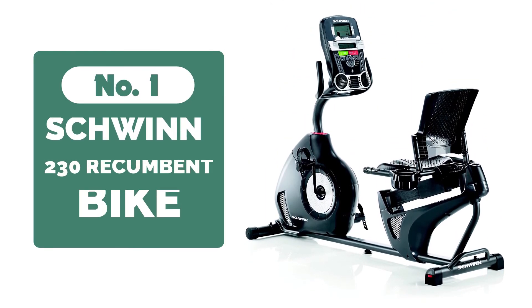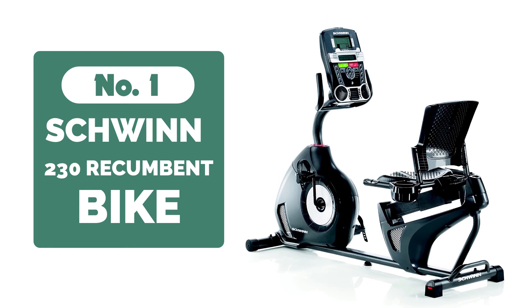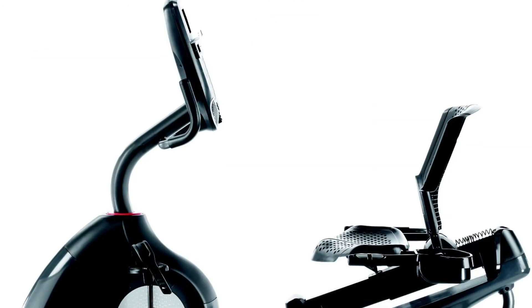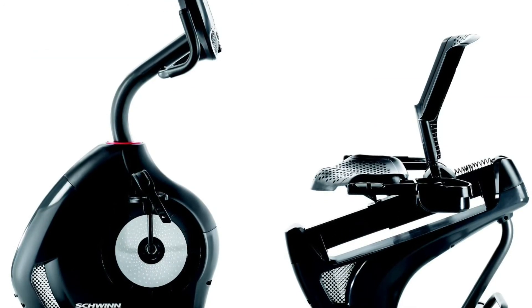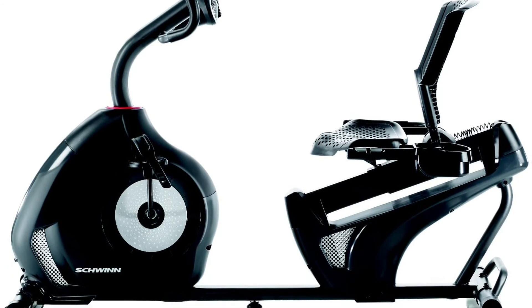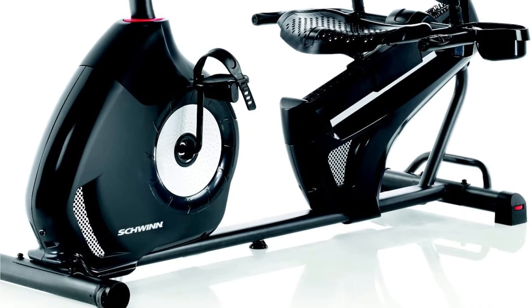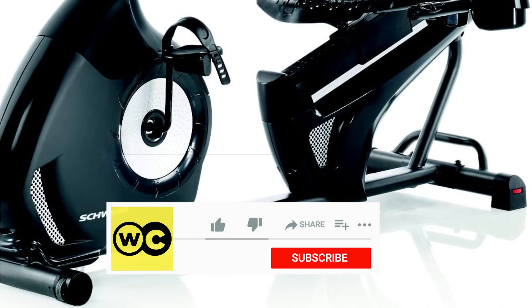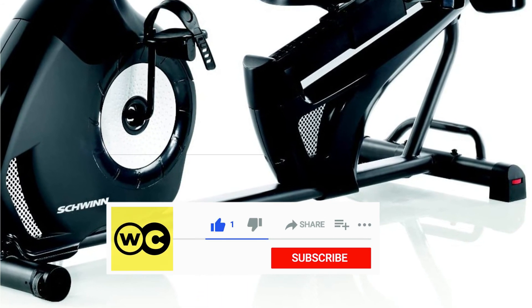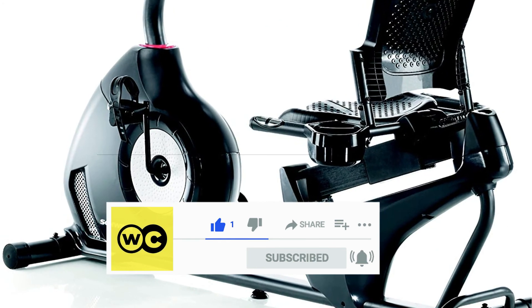At number one is the Schwinn 230 Recumbent Bike. The Schwinn 230 Recumbent Bike delivers a challenging workout in a relaxed position with amplified lower back support. The vented, contoured seat can be adjusted in both the front and back positions. There is also a sliding seat rail that allows for multiple positions. You can ride with maximum comfort and minimal strain thanks to the lower back support and comfortable body positioning. This Schwinn 230 features a unique console with a large size that allows you to track your progress, with 20 resistance levels.